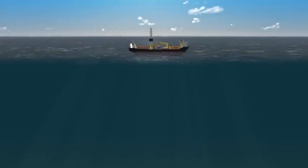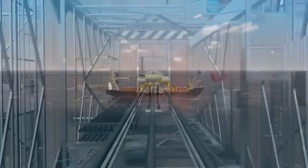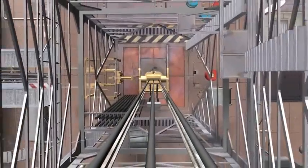Like an onshore rig, MODUs have a drilling package: a derrick for supporting the drill string, and machinery to turn the drill bit.